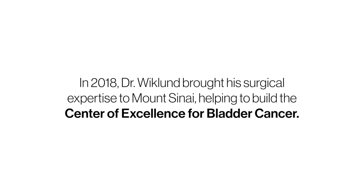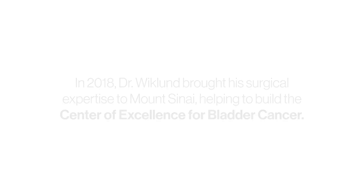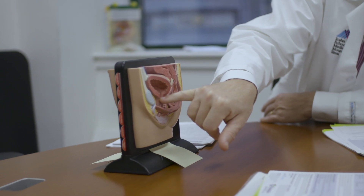From the first case, it was clear to me that this would be the future of surgery. Once Dr. Wicklund arrived, we changed to doing everything inside the patient's body robotically. Some of the key benefits are less blood loss with the robotic procedure.